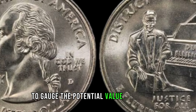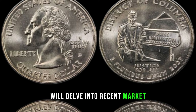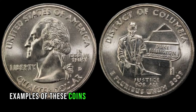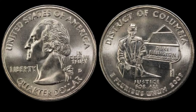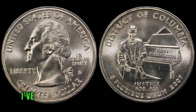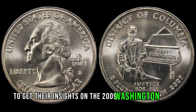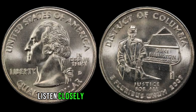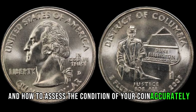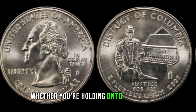To gauge the potential value of your 2009 Washington Quarter, we'll delve into recent market trends and auction results. Stay tuned for some eye-opening examples of these coins selling for impressive amounts. It's always fascinating to see the demand for these numismatic treasures. I've reached out to coin experts and collectors to get their insights — listen closely as they share valuable tips on what to look for and how to assess the condition of your coin accurately. Their expertise will guide you in determining whether you're holding onto a true rarity.